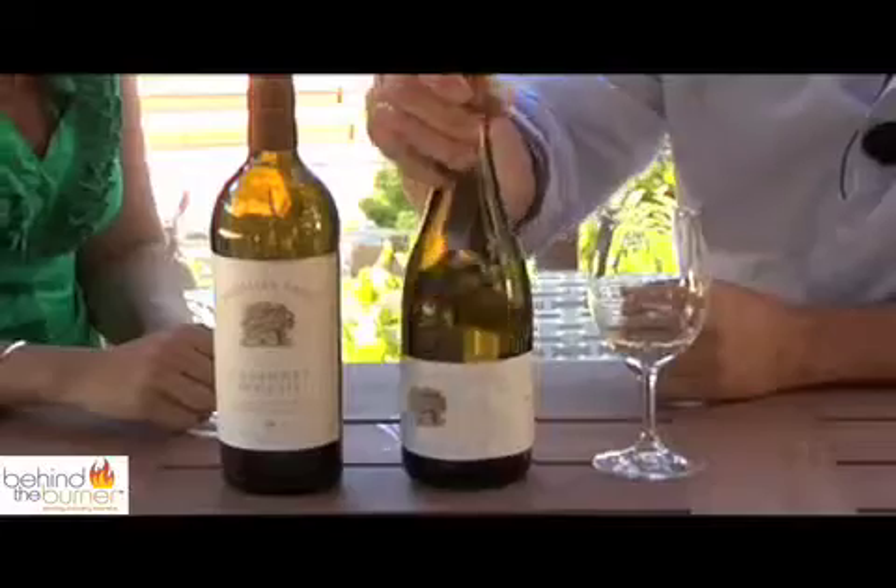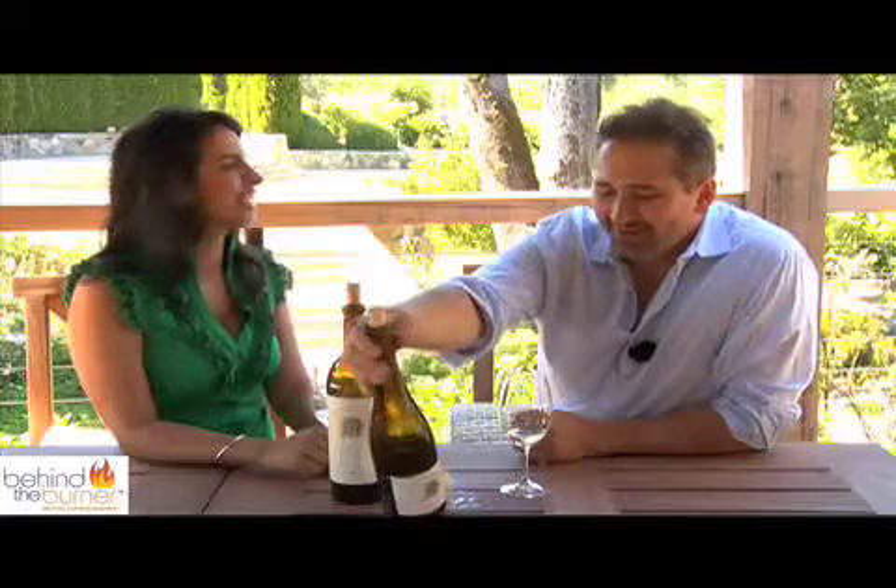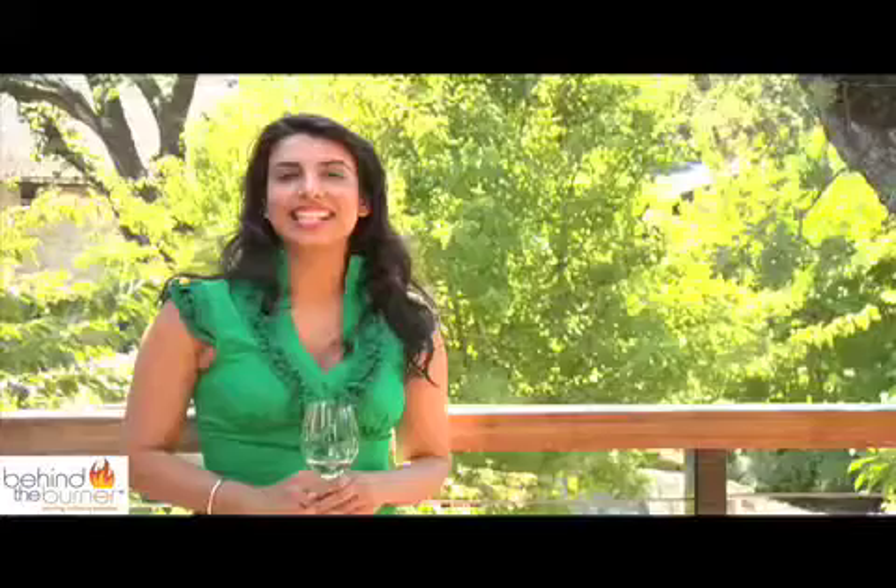Well, you know, the old government standard warning — you can't miss that. Thanks so much, Brian, for having us. Cheers! Thank you for coming. Stay tuned to Behind the Burner, where we give you the tips, tricks, and techniques that are lighting the culinary world on fire.